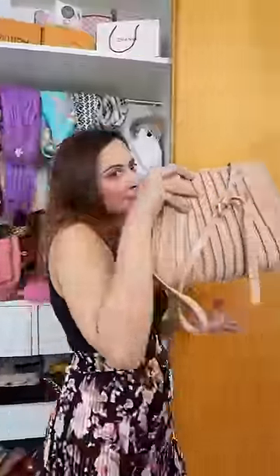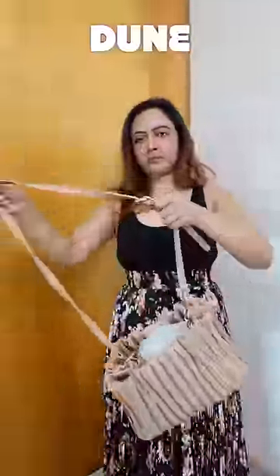The fourth one is from Primark, which my friend gave me from London. And the last one is from Dune London, which is a very sweet sling bag.